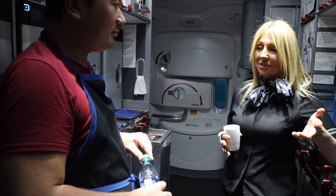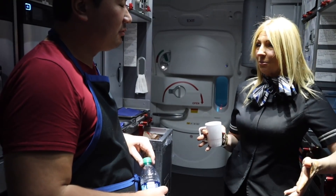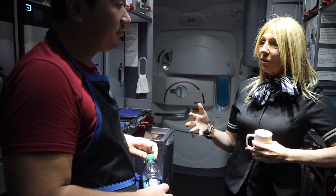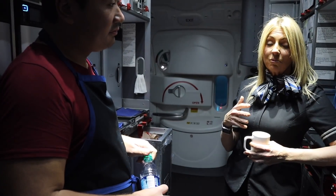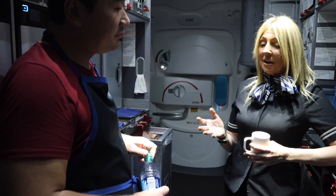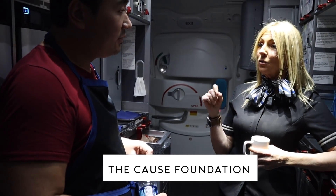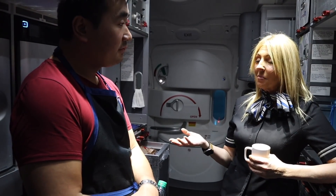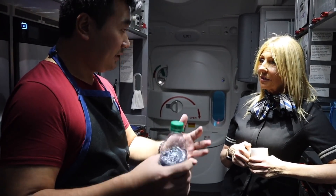My husband passed away seven years ago — it was sudden, unexpected. He wasn't sick. It was a very sad situation. The people that got me back to work were the flight attendants I work with. There's a foundation called the COUSE Foundation — flight attendants donate their own money straight from their pay packet every month, and this foundation helps people get back on track, especially in the industry.